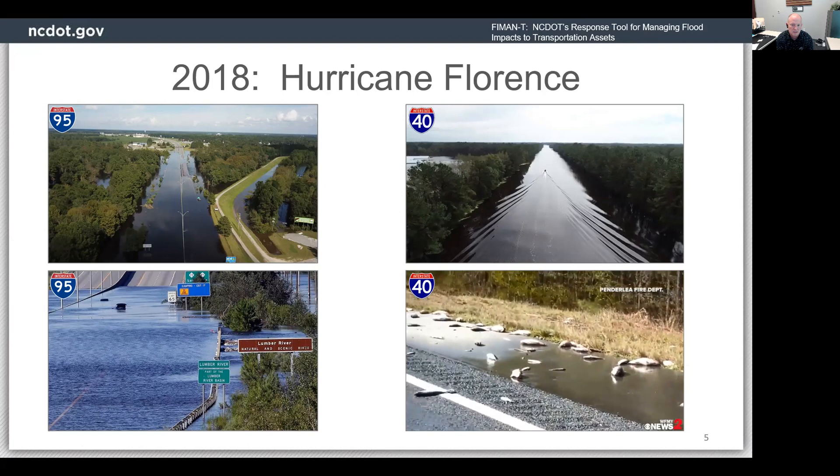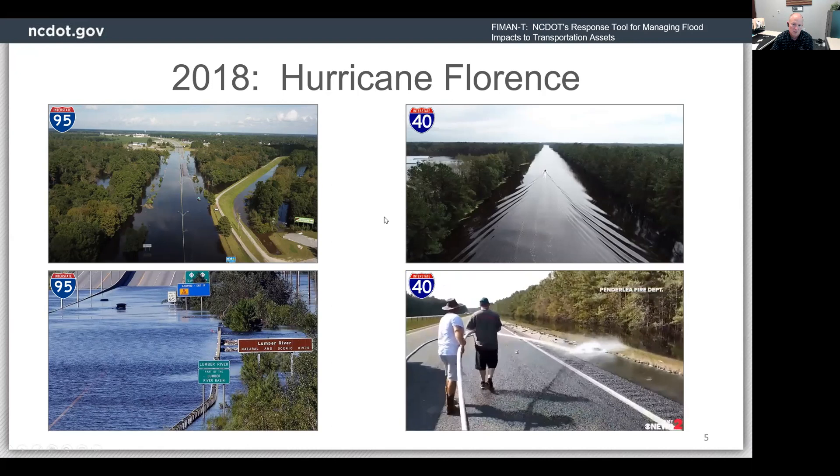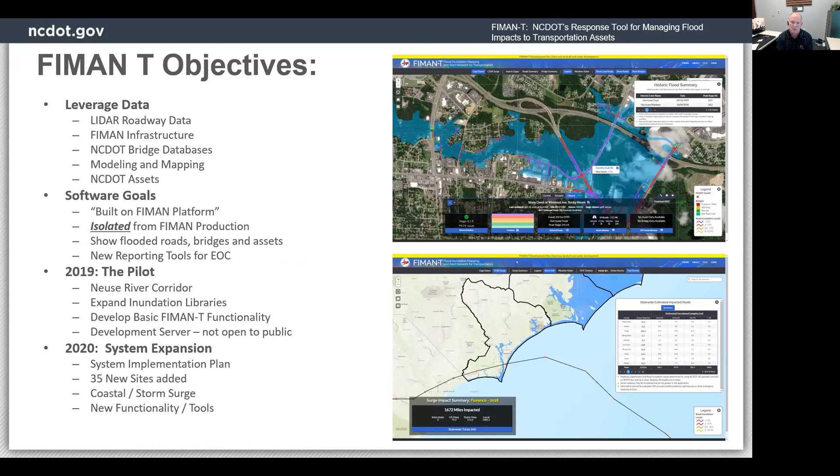Obviously, NCDOT was put in a position where they really wanted to use some of the data to never let this happen again, or at least know about it when it was going to happen. Some of the objectives of FIMAN-T was a collaboration of work between NCDOT and North Carolina Emergency Management. The main objectives were to leverage the existing investment in data — the LiDAR data, the roadway data, the FIMAN infrastructure in the database, and all the lessons learned from developing the inundation mapping tool for the past two decades — to give DOT actionable information on when roads were going to flood, where they're going to be clear again, and how the bridges are performing hydraulically. The software was going to be built on the FIMAN network, a proven platform, standing up a database alongside FIMAN but not interfering with FIMAN for emergency response.